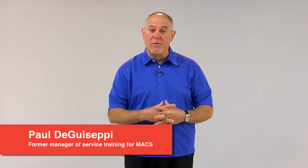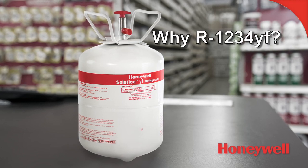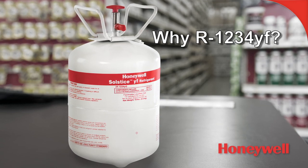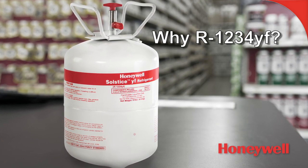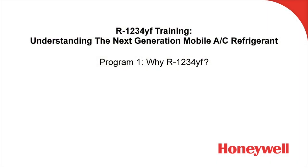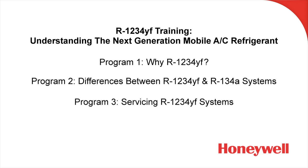Hi, I'm Paul DiGiuseppe. Many of you may remember me as the former manager of service training with MACS Worldwide, the Mobile Air Conditioning Society. We're here today to bring you a program from Honeywell concerning why vehicle manufacturers are switching to R1234YF for use in vehicle AC systems. This is number one in a series of three programs. Program number two will discuss the differences between R1234YF and R134A systems, and program number three will discuss servicing R1234YF systems.